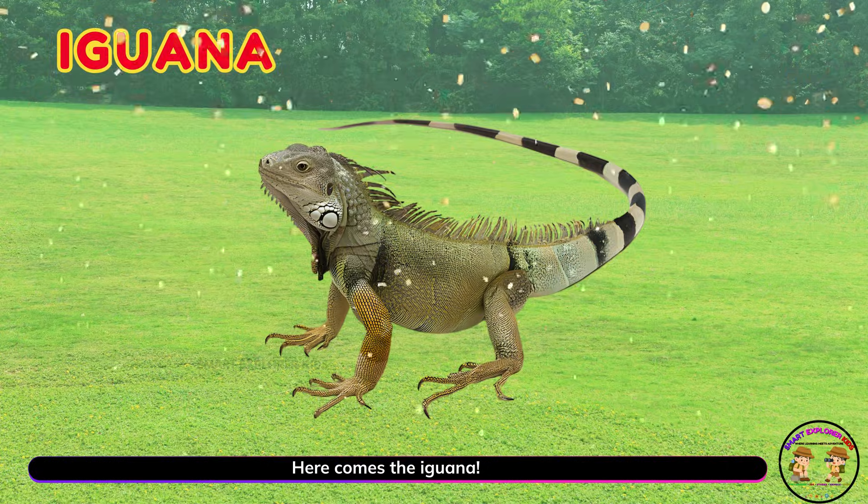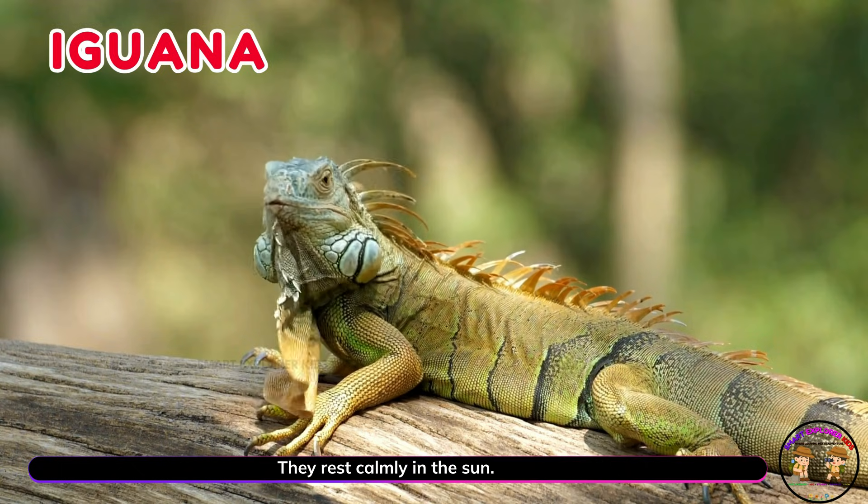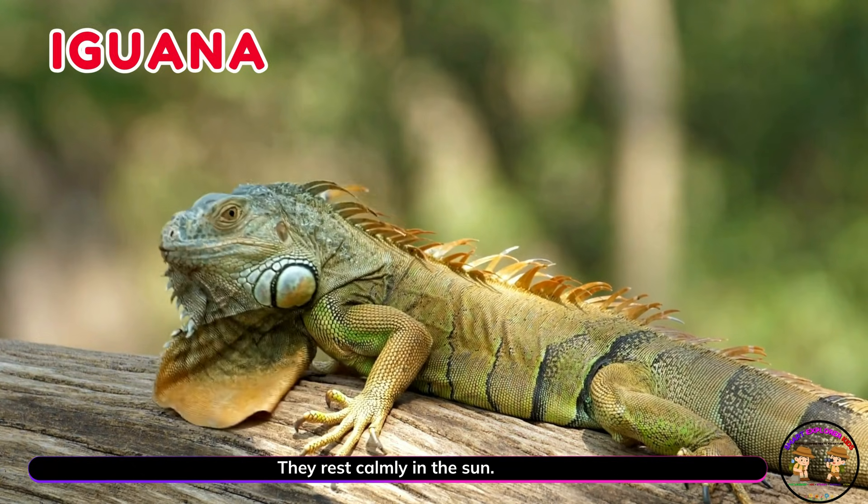Here comes the iguana! Iguanas crawl on trees and rocks. They rest calmly in the sun.